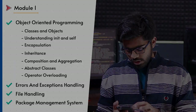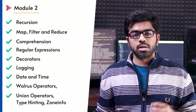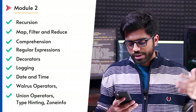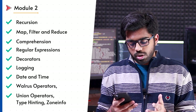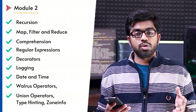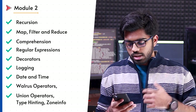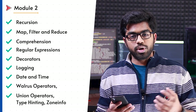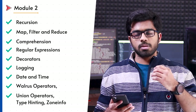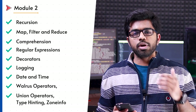Now let's move towards Module 2 — advanced concepts. This is going to give you an edge over other developers. Here we talk about recursion, map, filter, reduce, regular expressions, updates with Python 3.8 like the walrus operator, positional-only parameters, and updates with Python 3.9 such as type hinting, union operators, and zone info. You also need to cover logging, date and time, decorators, and more. These topics are not covered by everyone, so I strongly recommend you look into them.